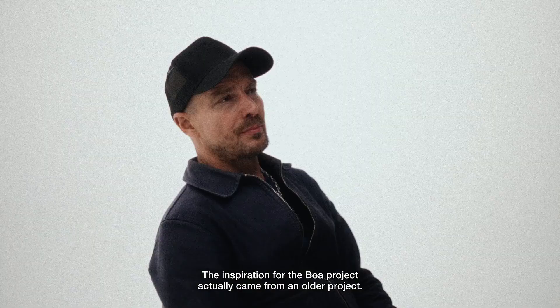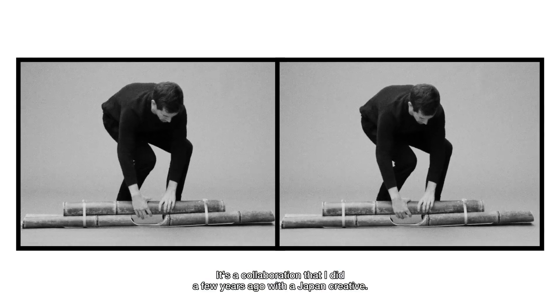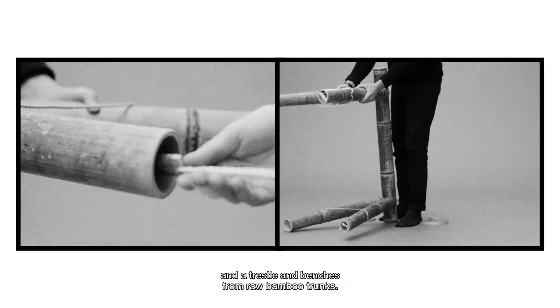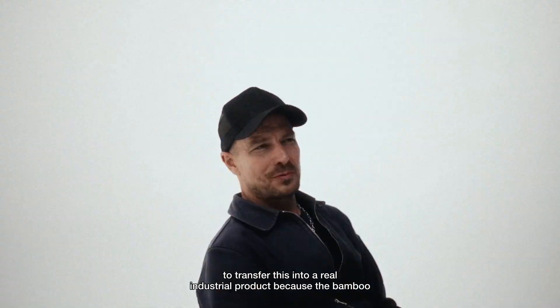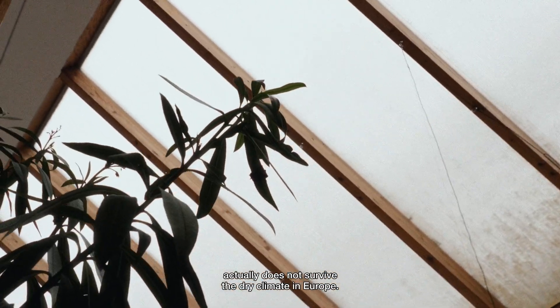The inspiration for the BOA project actually came from an older project. It's a collaboration that I did a few years ago with Japan Creative. I was trying to construct a table and trestle and benches from raw bamboo trunks, but we never really managed to transfer this into a real industrial product because the bamboo actually does not survive the dry climate in Europe.